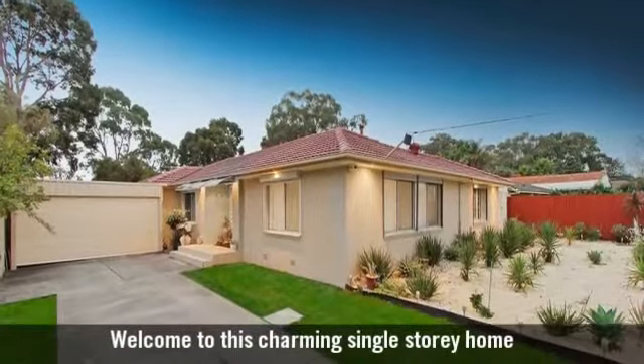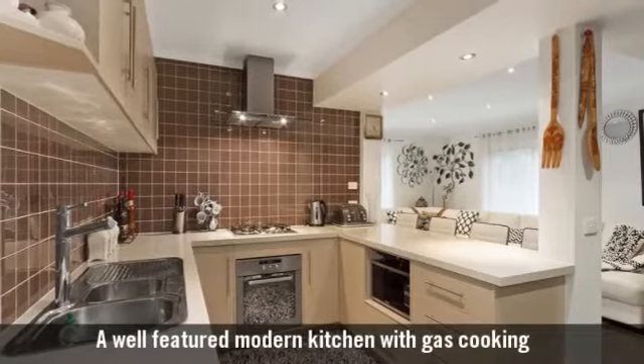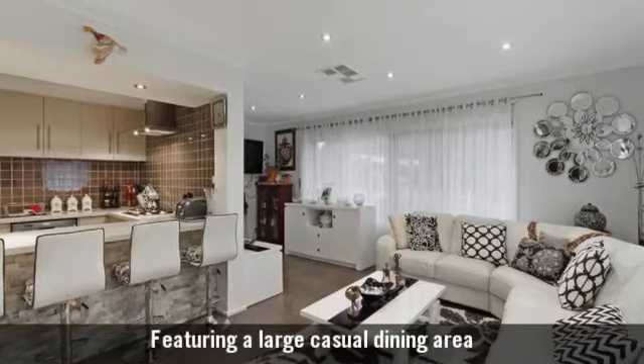Welcome to this charming single-storey home. A well-featured modern kitchen with gas cooking, featuring an open-plan living area.